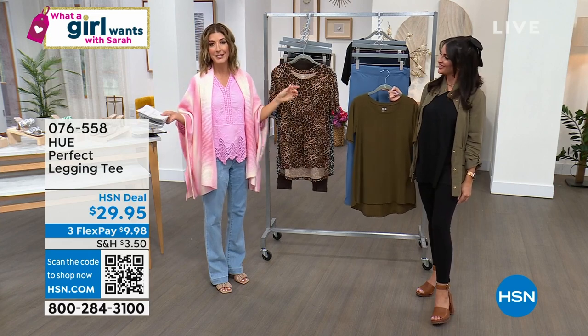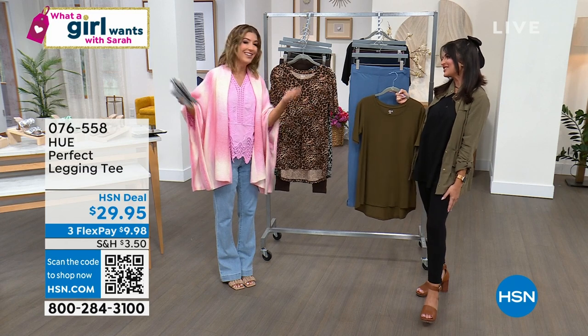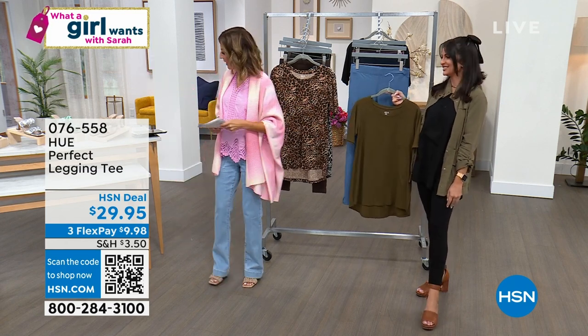Be sure to get a couple pairs of those leggings today — it doesn't happen every day that we do Hue leggings for less than $17. Thank you so much, Sarah. Good to see you again. Sarah Squared — two Sarahs are always better than one.